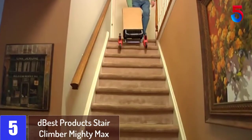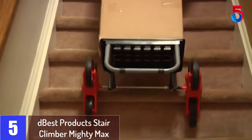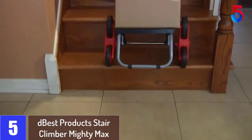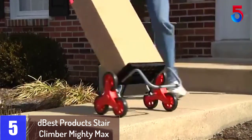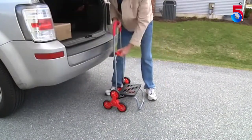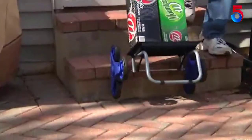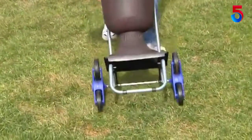Starting at number 5: D-Best Products Stair Climber Mighty Max. This has a construction of sturdy steel and is very durable due to its properties. It has a padded cushion that can easily carry a heavy load or act as a chair. The carrying capacity is 150 pounds, allowing you to put a lot of weight on it. The six-wheel design makes it easier to climb stairs without any issues. The variety in colors, the added cushion padding, and high carrying capacity makes it the right choice.